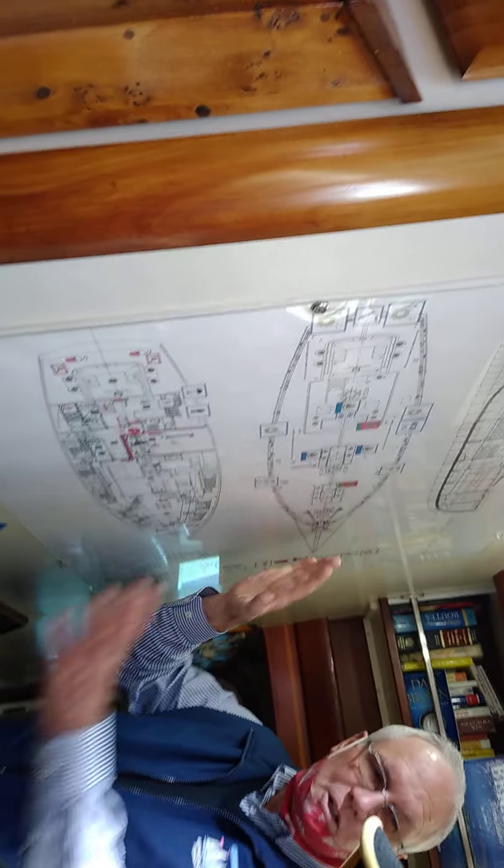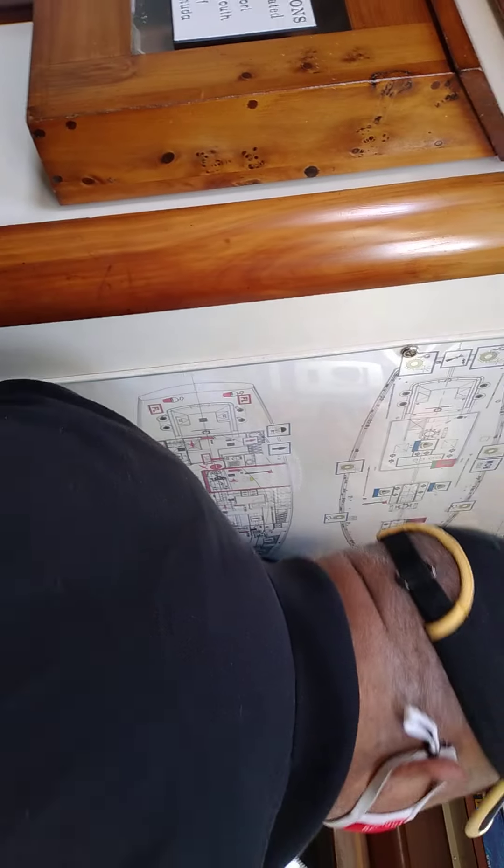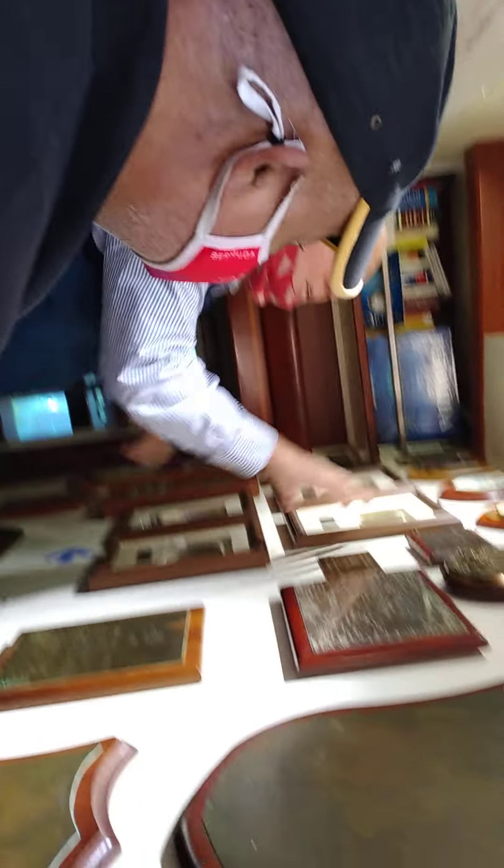Crew need to learn all this. This is the engine room — they learn where things are in case there's a problem. These are all the places we've been, and these are all the awards we've won — the Newport to Bermuda and the Marion races.